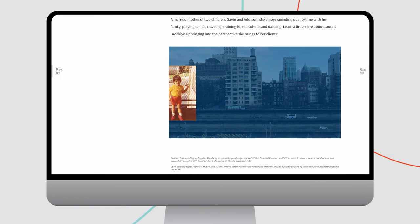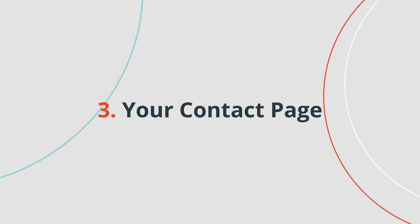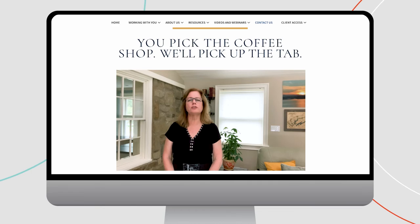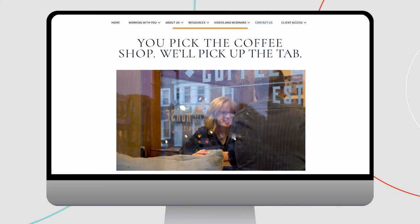I grew up in a single parent home in Brooklyn, New York. The third stop on our tour is your contact page, and we'll take you there courtesy of the Page Group of Raymond James. Go looking for the team's address or phone number and you'll land right on another video. In this one, founder Danielle Page invites prospects to a coffee meeting — it's how she starts the conversation with prospective clients.